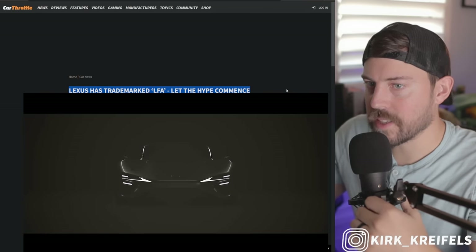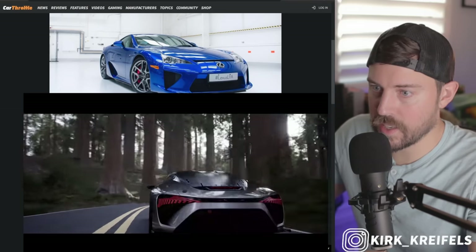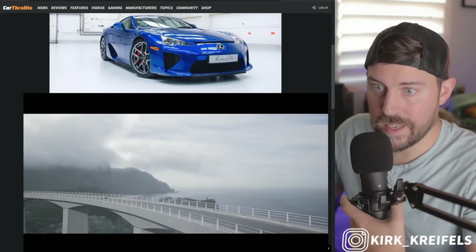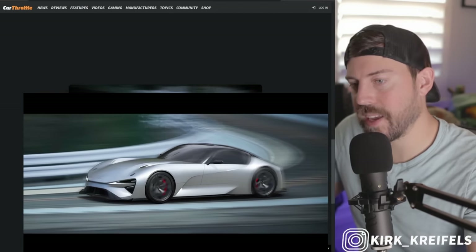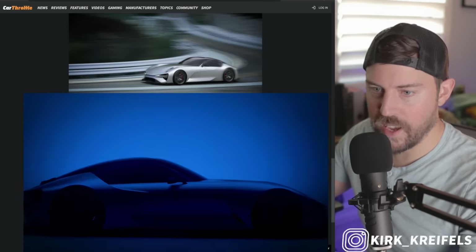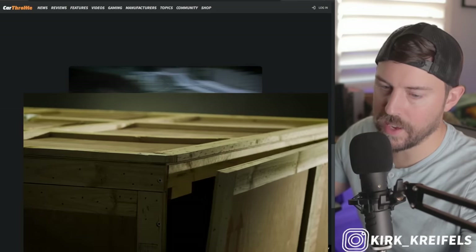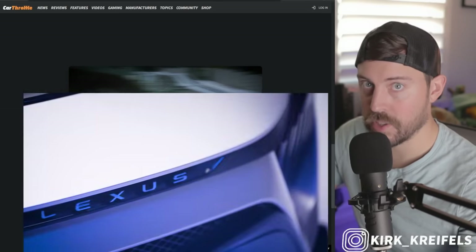Moving over to Car Throttle: Lexus has trademarked LFA again — not just in the United States, but in the Philippines, Indonesia, and Israel. Manufacturers like to protect their storied nameplates even if they never use the name again. If they ever call something an LFA again, it'll most likely be this solid-state battery next-gen sports BEV. This is the only vehicle Lexus has shown to be a true successor of the LFA.